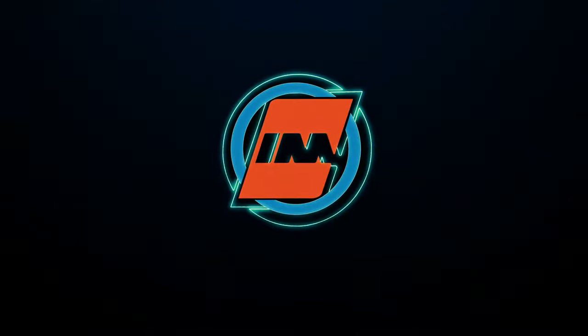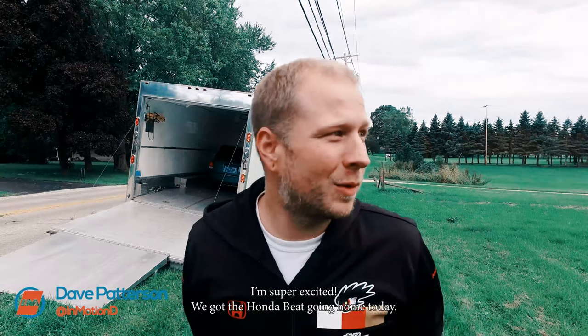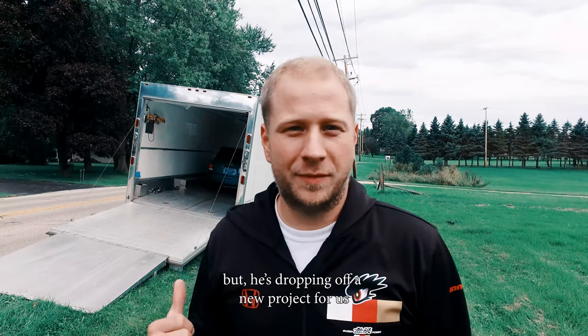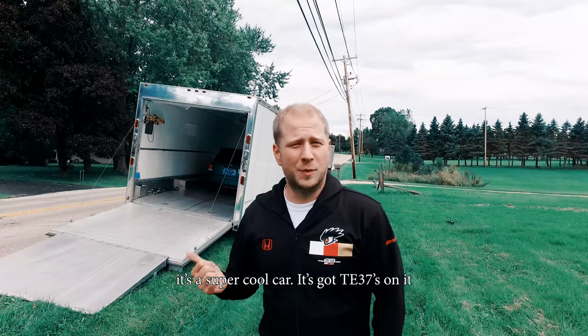Do you like little things? Do you like little cars that are like go-karts? Well then we got an awesome little episode for you today. I'm super excited. We got the Honda Beat going home today. Scott's picking it up, but he's dropping off a new project for us — this is a Honda Today RS and it's a CLR. It's built by Cozy Life Racing in Japan. It's a super cool car.